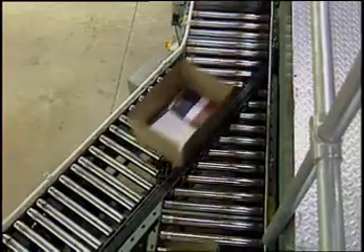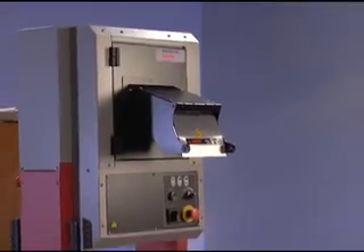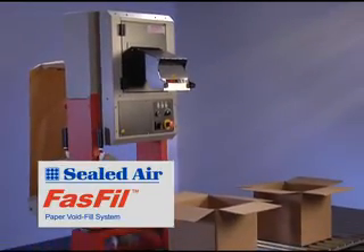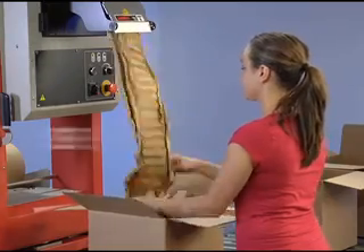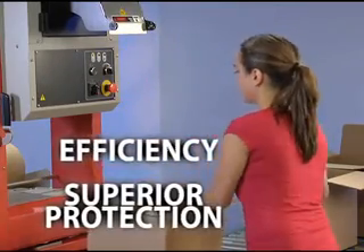In business and packaging operations, time is money, especially when it comes to time spent to effectively pack your products. That's why Sealed Air created the Fast Fill Paper Void Fill System, delivering unprecedented speed and performance for improved packaging efficiency and superior protection.